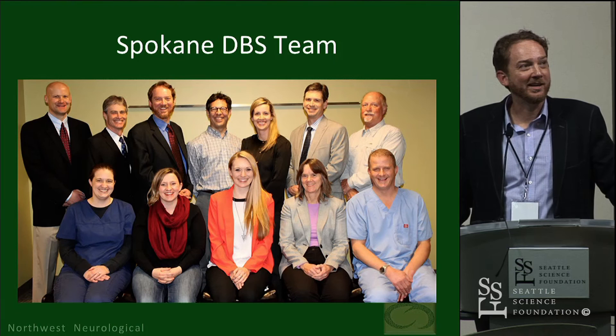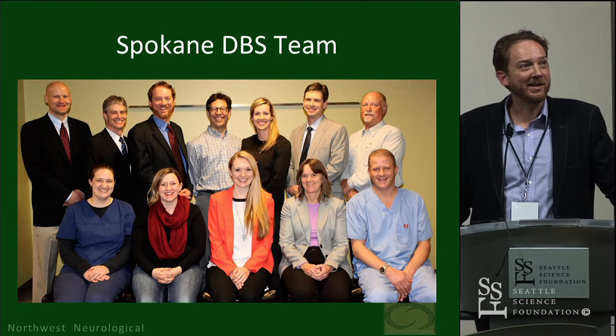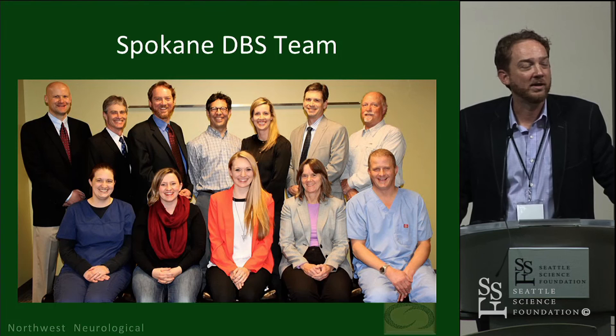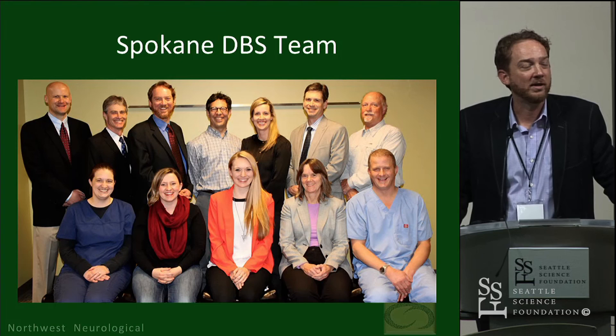Thanks to my group who came out to Spokane to work with Dr. Carlson and Jamie Mark as well. And Dr. Hershauer is retiring this month — he did the first DBS surgery in Washington State in 1997, so really honored to be working with that group. Happy to take any questions, thank you.